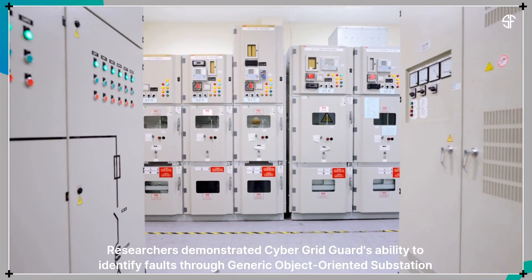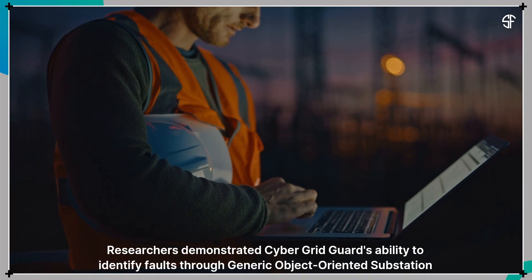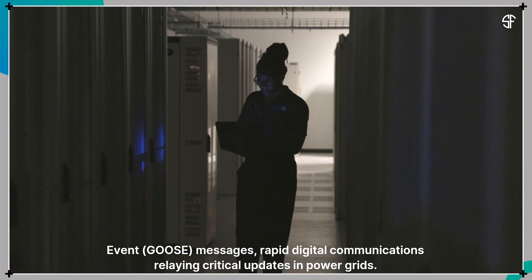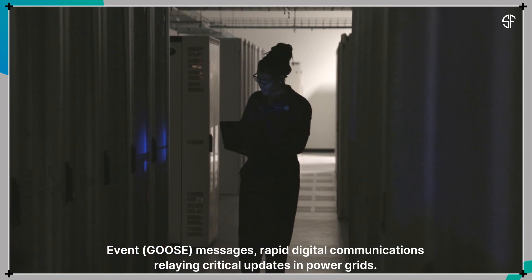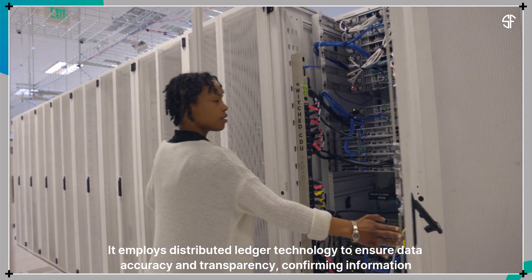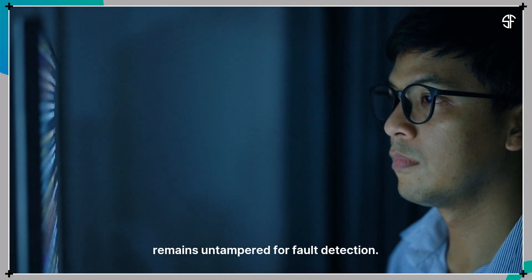Researchers demonstrated CyberGridGuard's ability to identify faults through generic object-oriented substation event messages — rapid digital communications relaying critical updates in power grids. It employs distributed ledger technology to ensure data accuracy and transparency, confirming information remains untampered for fault detection.